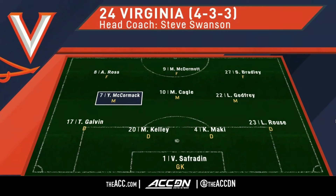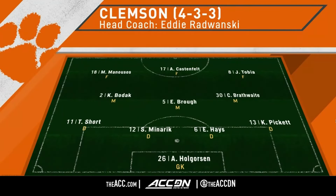Ella Carter dropped out of the lineup, Allie Ross back in, which means Maggie Cagle moves from the wing to a central midfielder. And I think that's a good move for the Hoos tonight. Coach Eddie Rodwanski — they've had to rearrange the furniture today.